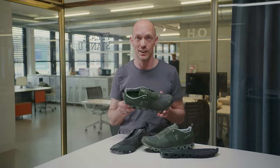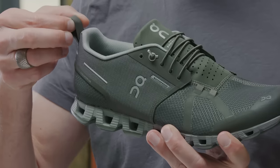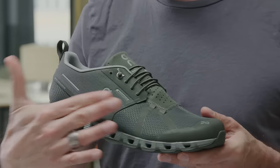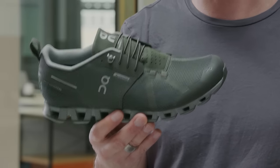And then it's all about the little details in the Cloud Waterproof: speed lacing system — you don't have to lace up your shoe. The heel loop helps you to get easily into the shoe. And then lots of reflective details to make sure that you're visible in rain, bad conditions, in the night, and that you really stand out in the Cloud Waterproof.